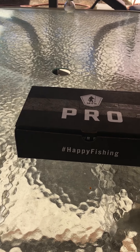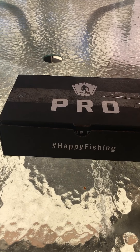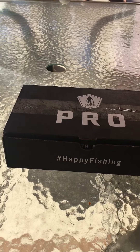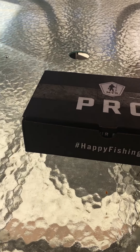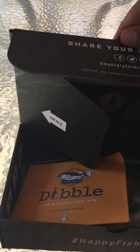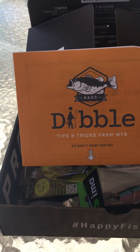Welcome back guys to another video of Bay Area Angling. Today I will not be fishing — I will be doing the Mystery Tackle Box Pro box unboxing for the month of May. I will use these lures soon this month, but I'm not sure if I'll do a slam on it. I just want to show you guys what they put in the box for the month of May.